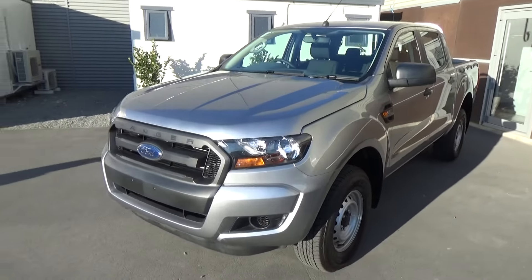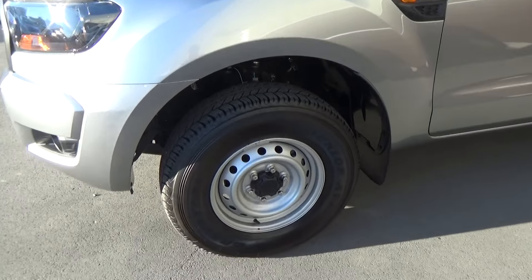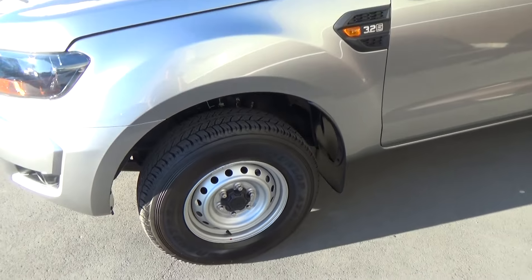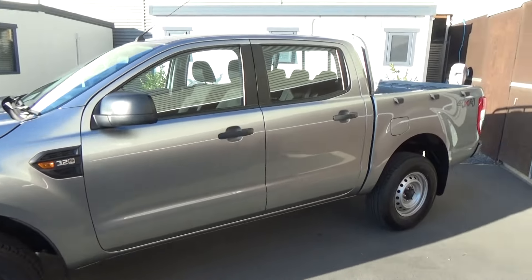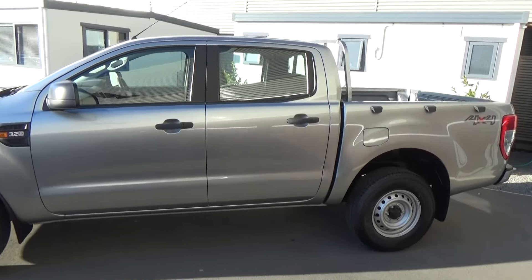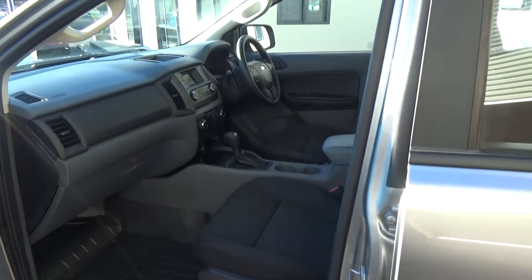As we take a wee walk around, I'll point out some of the features this vehicle comes with. As you can see, we have the 16-inch standard steel wheels. Now, Team Hutchinson Ford do have a Bridgestone Tyre Centre on site, so if you like the look of this vehicle but not the wheels, we can provide a range of options to best suit your new truck.